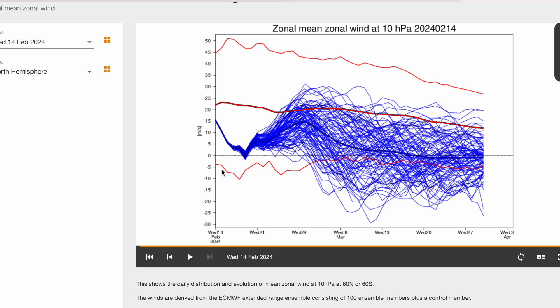SSWs have only really been properly monitored and studied for the past few decades, which does sound like a long time, but our actual dataset of sudden stratospheric warmings isn't particularly big. It is very difficult to say exactly what will happen depending on rebound effects, exact warming, and exact timings.